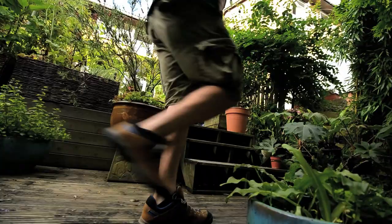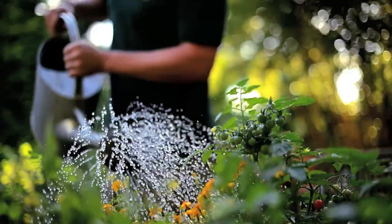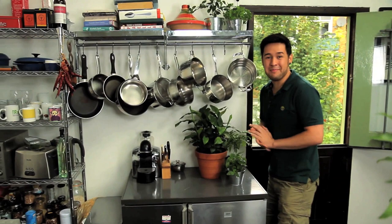Anyone can turn the walk onto their patio into their very own flavour trail, with everything from exotic saffron to fiery wasabi. No garden, no problem. With a range of edible house plants, anyone can create their own indoor micro farm in the tiniest studio flat.